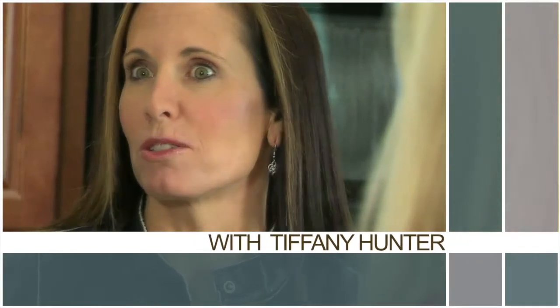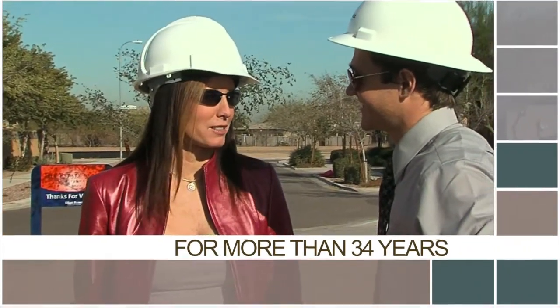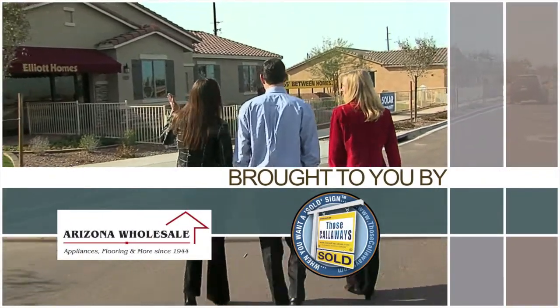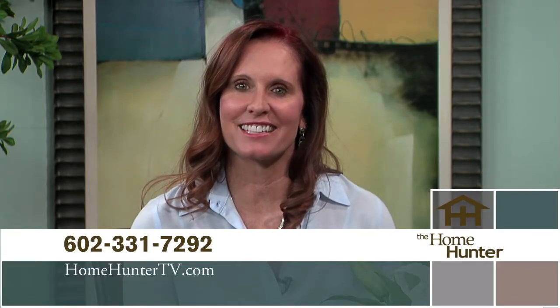The Home Hunter with Tiffany Hunter. For more than 34 years, The Home Hunter has been helping people find their dream home and learn about home-related products, brought to you in part by Arizona Wholesale and Lowe's Calloway. Good morning, I'm Tiffany Hunter and thanks for joining me for the longest running real estate talk show in the United States. This is a fantastic time to buy a new home and you can get moved in over the summer.